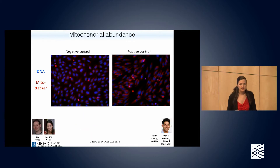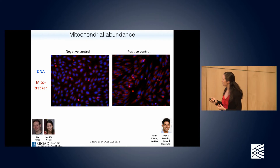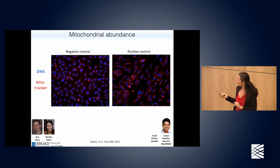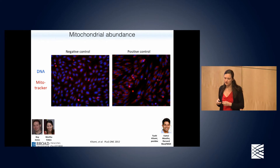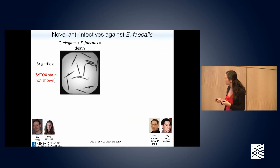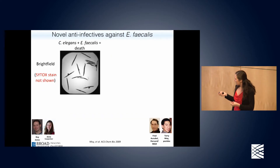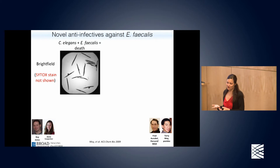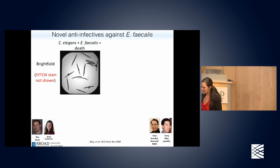Other examples of properties you can measure in cells: mitochondrial abundance is important to Vamsi Mootha, who works at Harvard Medical School and is a world expert on mitochondrial diseases. Mitochondria here are labeled in red, and he's looking for a fairly subtle increase in the amount of mitochondria present in each cell, looking for both the genetic underpinnings and chemicals that can change that balance for patients in the end.